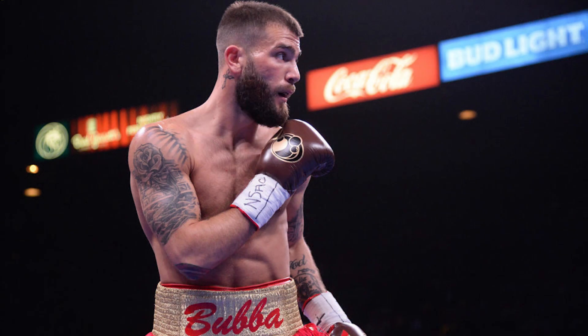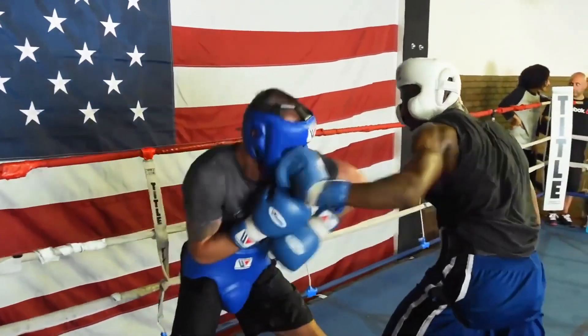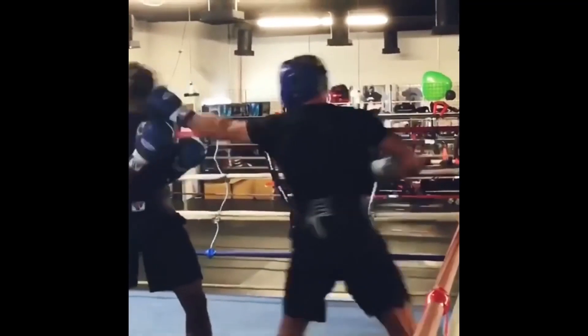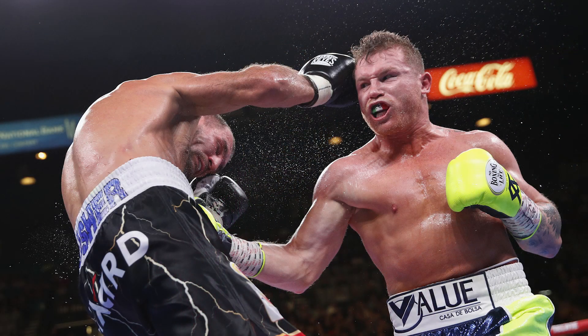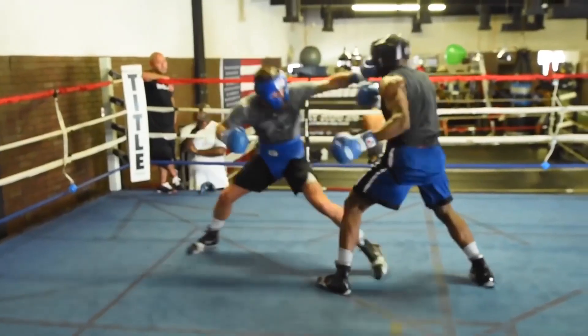Let's first talk about Caleb Plant's stance. Caleb Plant traditionally does not hold a high guard — he holds a more Floyd Mayweather-esque shoulder roll and Philly shell style guard. He has a little bit of a twist on it in his own way, but it does provide him some advantages and disadvantages against a guy like Canelo Alvarez. A great part is Caleb Plant is a footwork-oriented boxer, and he's really going to try to use that to prevent Canelo from being able to hit him.